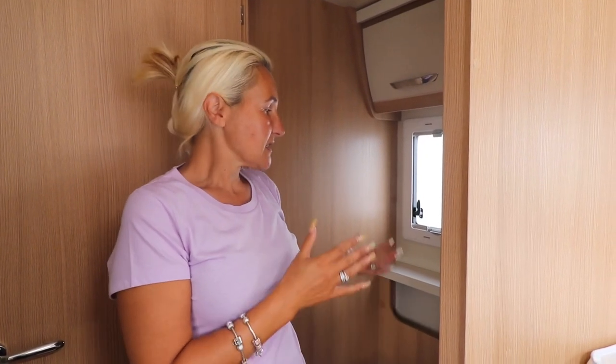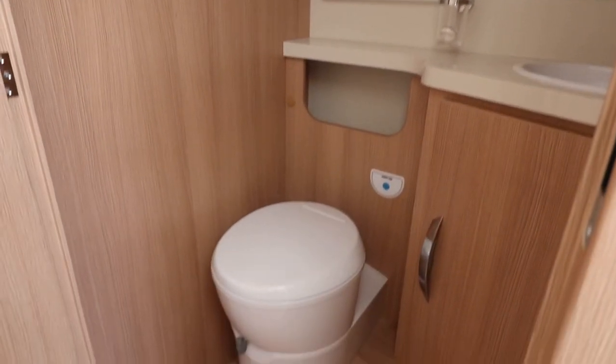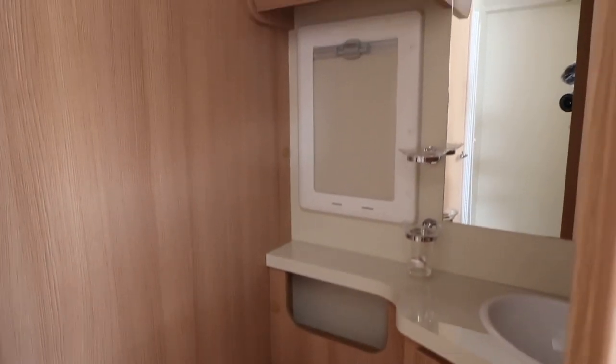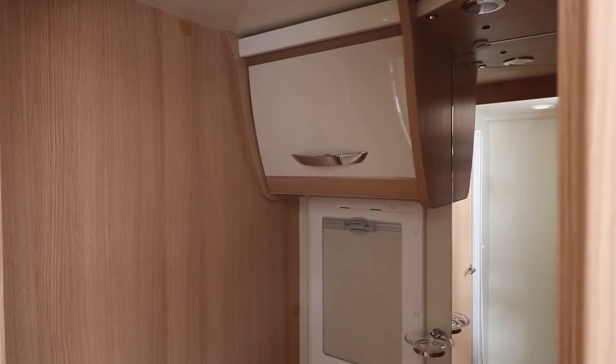The toilet is a Thetford, and there's a lovely sink with a toothbrush holder and soap dish - something I always seem to miss in caravans and motorhomes, so it's good they've got it covered here. The top cupboard is really useful for toiletries and has a three-pin plug socket, so you can plug in a hairdryer or hair straighteners - quite well thought out. There's a nice mirror, and a hook for your towel. A really good little washroom.